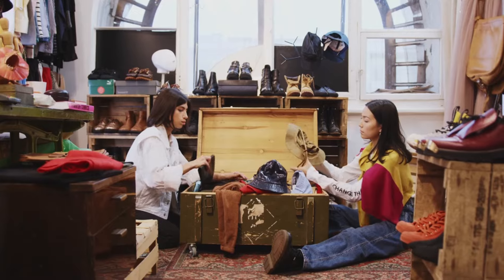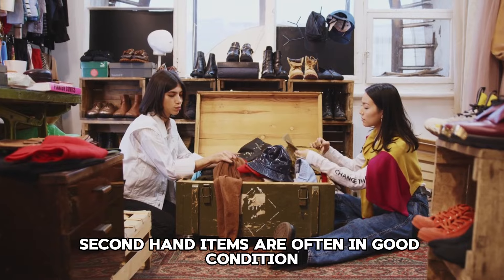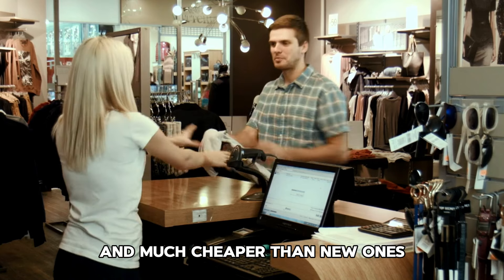Tip 41: Buy generic brands. Opt for generic or store brands instead of name brands. They often offer the same quality at a lower price.